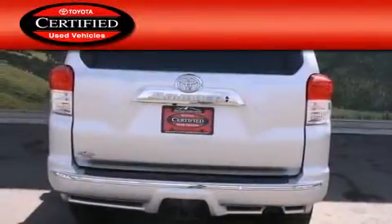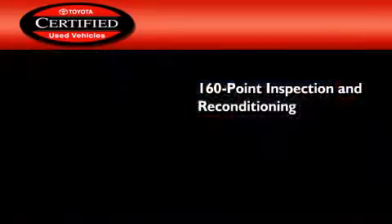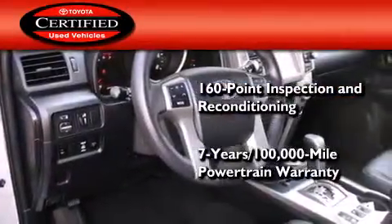Toyota's certification includes a 160-point inspection and an extensive reconditioning process, and a seven-year, 100,000-mile powertrain warranty.